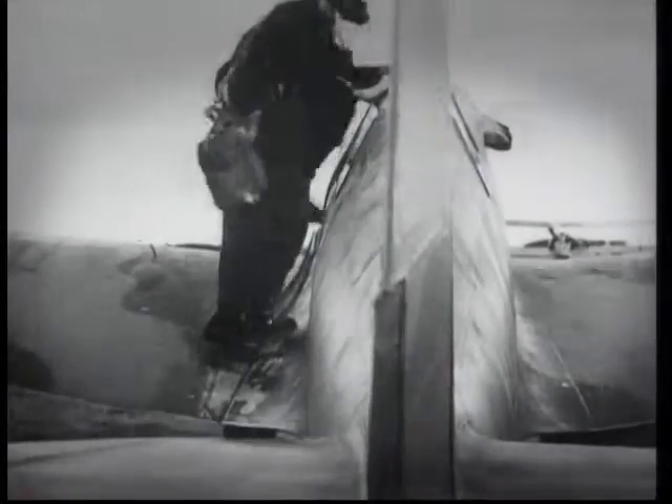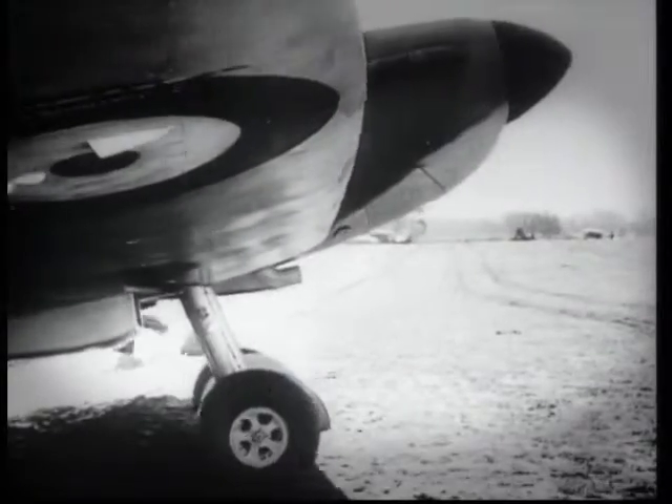At these air show events, it's not only the latest and greatest that's on display. Air shows are ideal venues for honouring veteran aircraft and the storied history behind them.